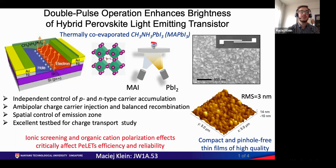Light emitting transistors are optoelectronic devices that combine the current switching and amplification properties of transistors with the electroluminescence of light emitting diodes. Such a device is characterized by ambipolar charge carrier injection and balanced recombination that allow for the spatial control of the emission zone. It's also an excellent testbed for charge transport study.